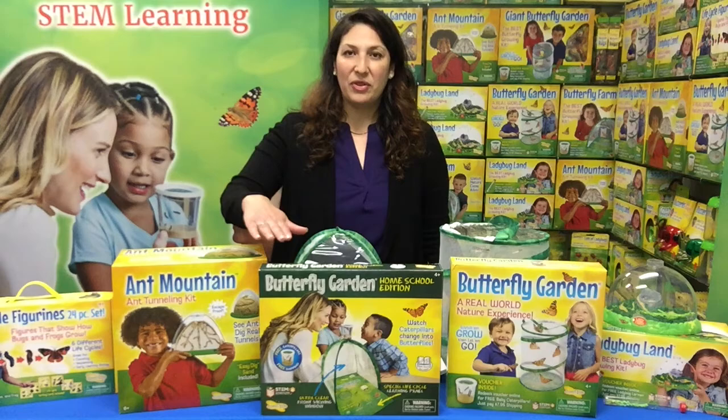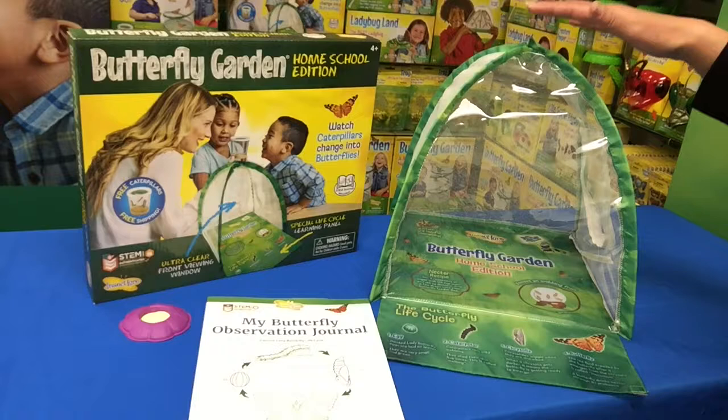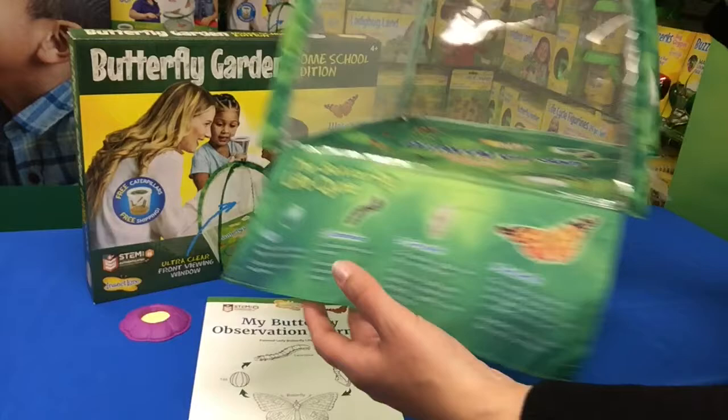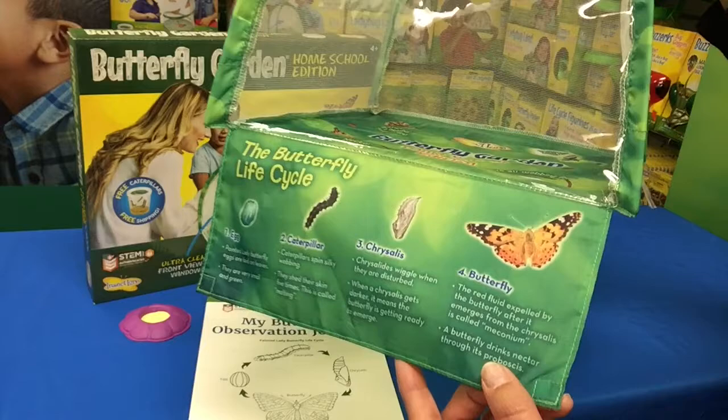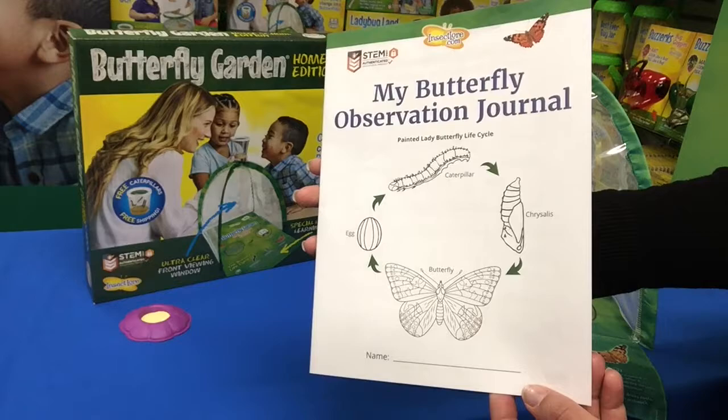I'm so excited to share with you our new 2021 product, which is the Butterfly Garden Homeschool Edition. It comes with everything you need to learn and explore the life cycle of a butterfly. Of course you get a reliable biology kit, but this kit is special. As you can see, the habitat has an ultra clear front-facing viewing panel, a learning tuck-away panel highlighting the different stages of metamorphosis with super fun early learning biology facts, a butterfly feeder, and a 12-page STEM journal filled with learning and fun activities.